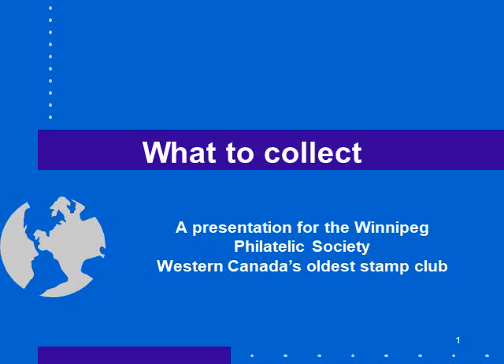This is a presentation for the Winnipeg Philatelic Society, Western Canada's oldest stamp club. The topic is what to collect — what stamps should I collect?